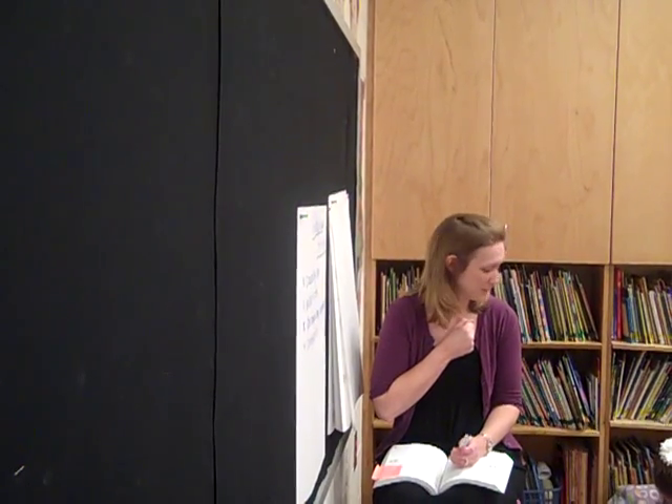Okay, show me again what our secret signal is for when you know the answer. Thank you. Show me what you do when you have a second strategy and a third strategy. What about the fourth? The fifth strategy? Okay. Get right back here. Let's take a look.